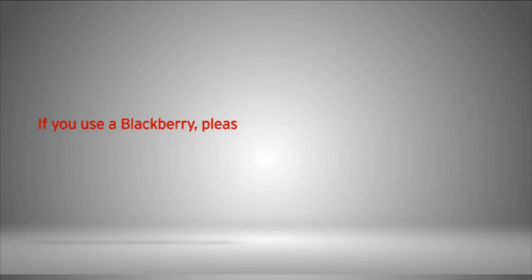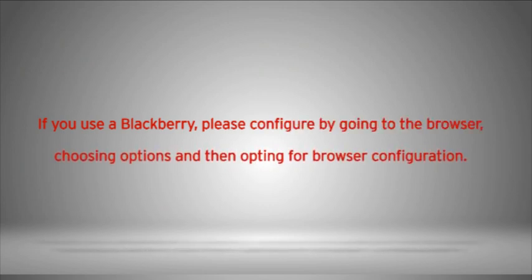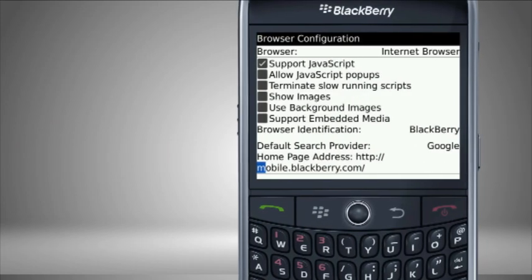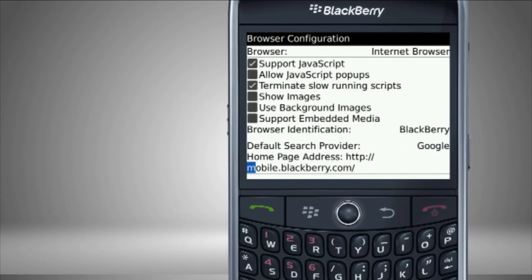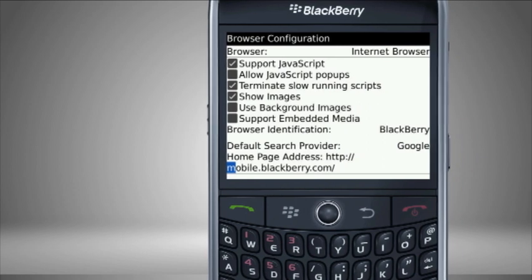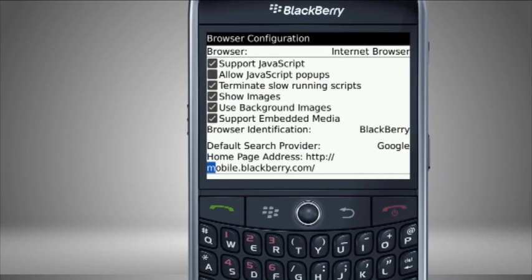If you use a BlackBerry, please configure by going to the browser, choosing Options, and then opting for Browser Configuration. The browser should be set to Internet Browser. The following should be ticked: Support JavaScript, Terminate Slow Running Scripts, Show Images, Use Background Images, and Support Embedded Media. The browser identification should be set to BlackBerry.